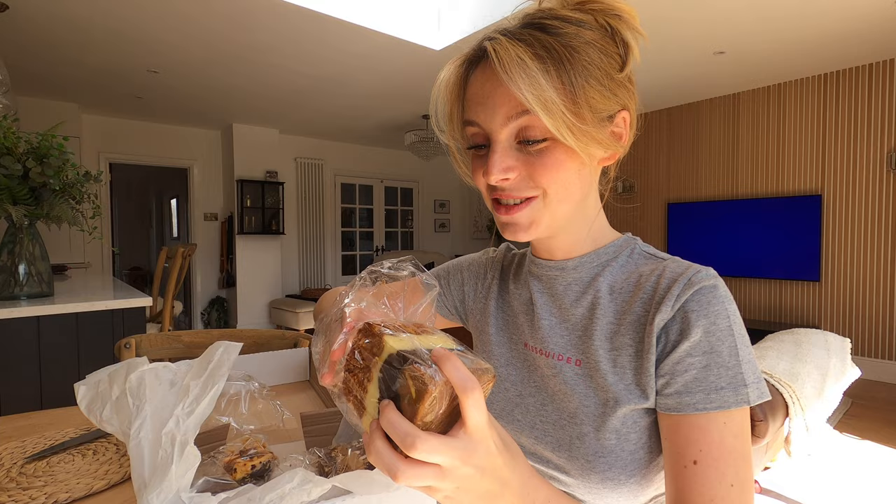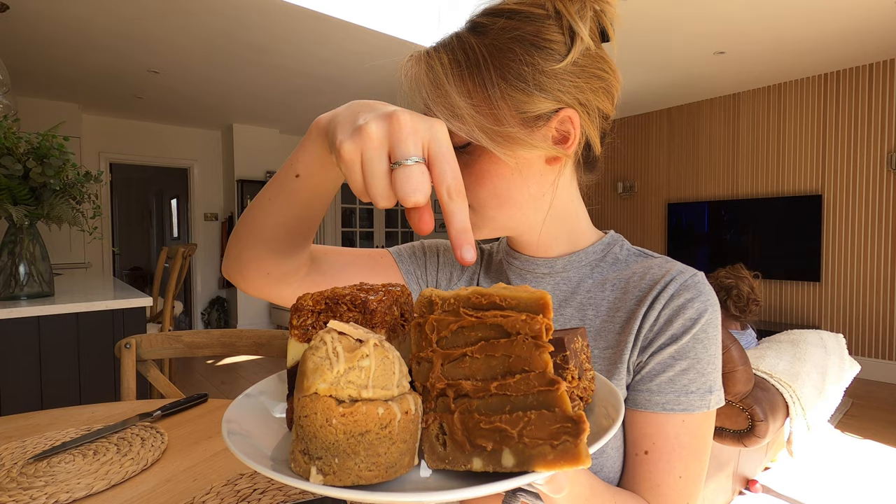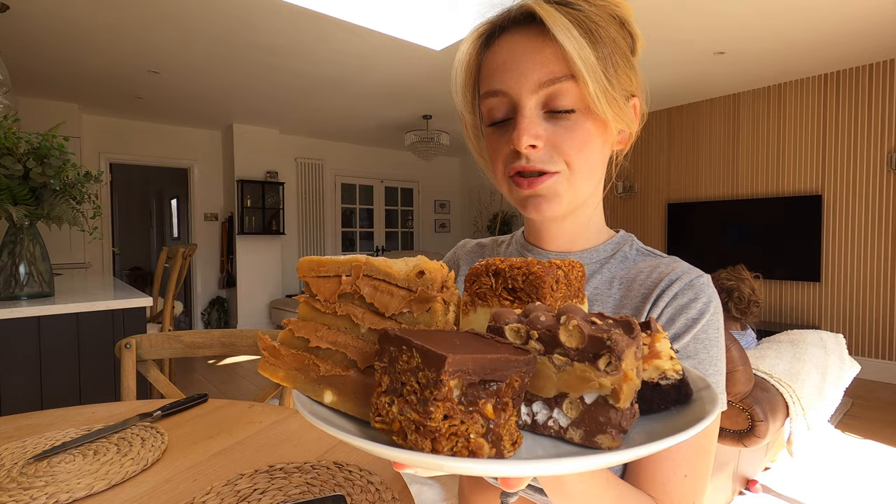What the hell? What we've got on this plate then: we've got the Biscoff cookie stack, a Caramac cookie cup, milky bar loaded cornflake brookie, a salted caramel loaded brownie, a Malteser munch, and a salted caramel crevice.